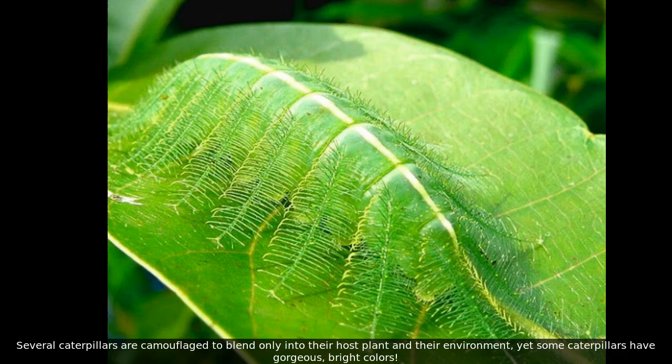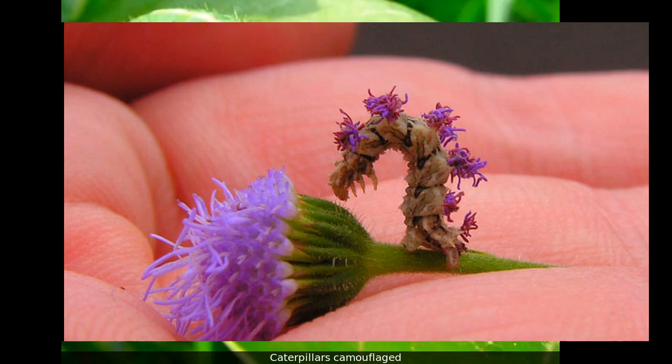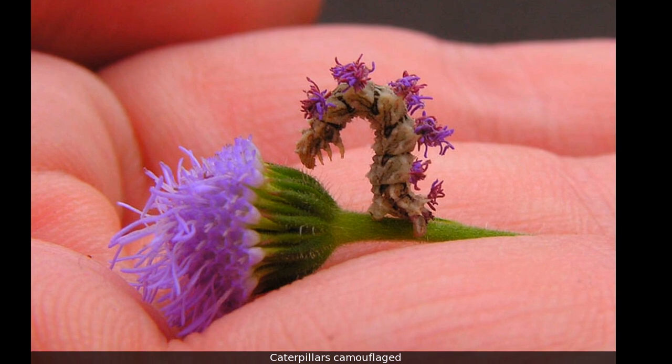Several caterpillars are camouflaged to blend into their host plant and their environment, yet some caterpillars have gorgeous bright colors.